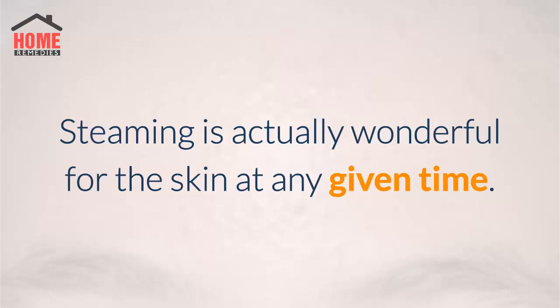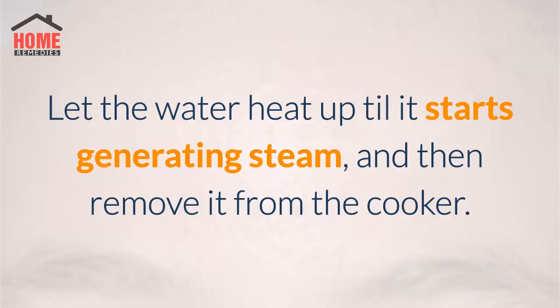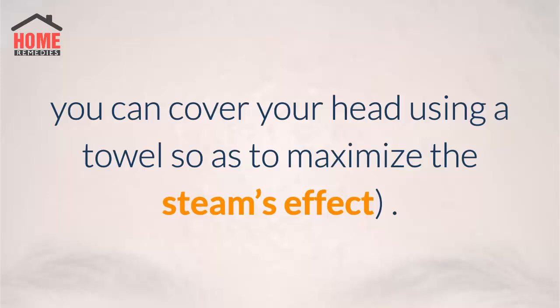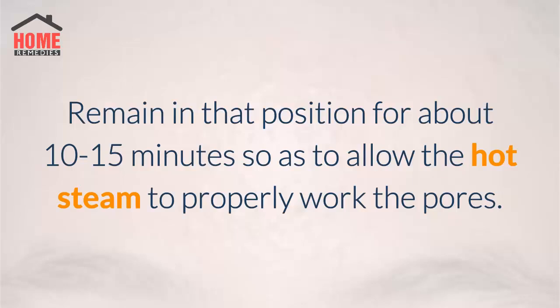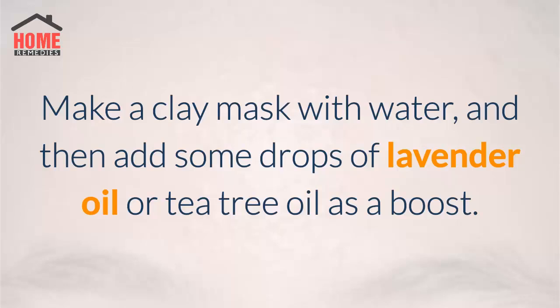Steaming is wonderful for the skin at any given time. You simply need to get a pan, fill the pan with water, and place it on the stove. Let the water heat up until it starts generating steam, and then remove it from the cooker. Place it on a table and then lean your forehead over it. While doing this, you can cover your head using a towel so as to maximize the steam's effect. Remain in that position for about 10 to 15 minutes so as to allow the hot steam to properly work the pores.